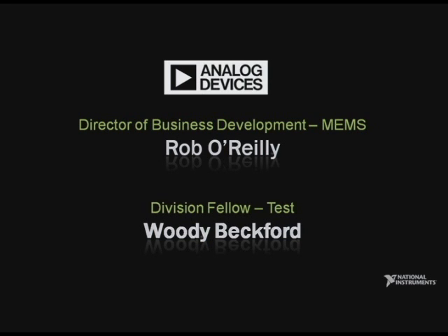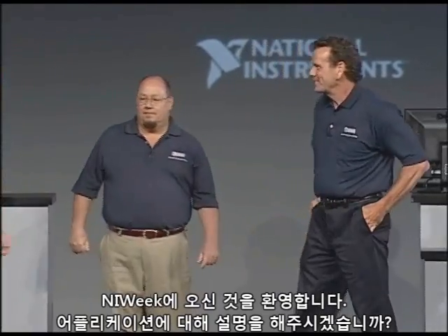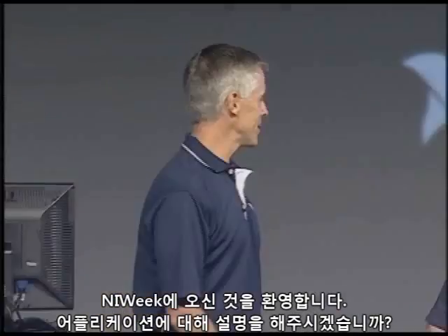Morning, John. Welcome to NI Week. So, tell us a little about your application.